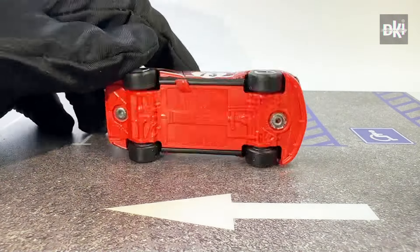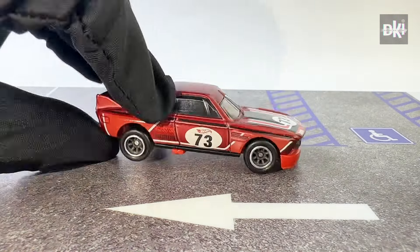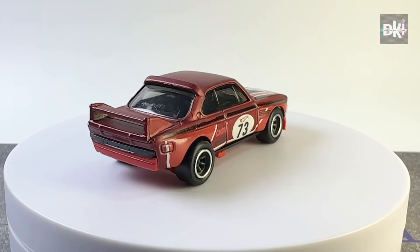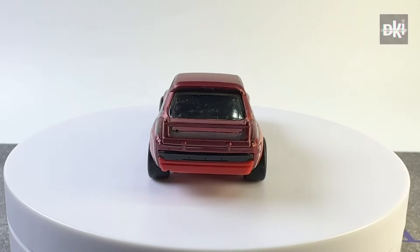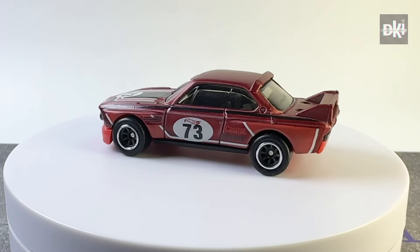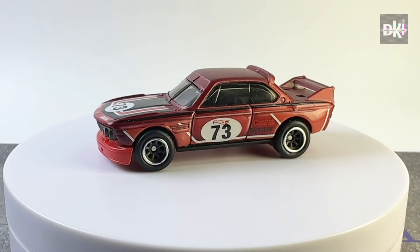Next is this factory custom in maroon body color. Like the first factory custom, it has a red base, smoke tinted windows, and black interiors. It also has the same tampos and wheels.